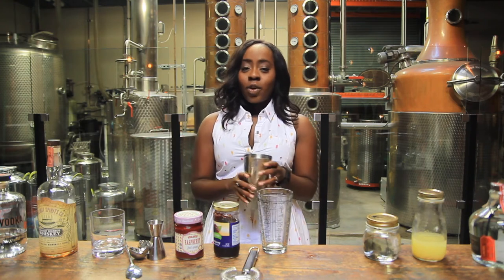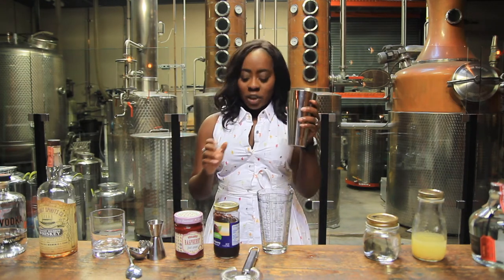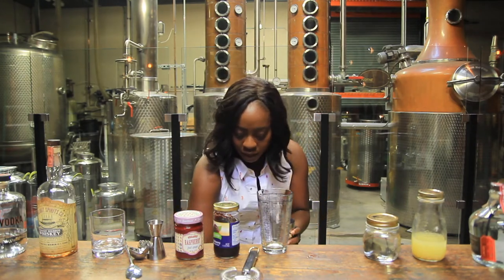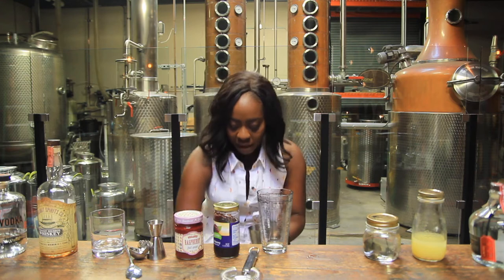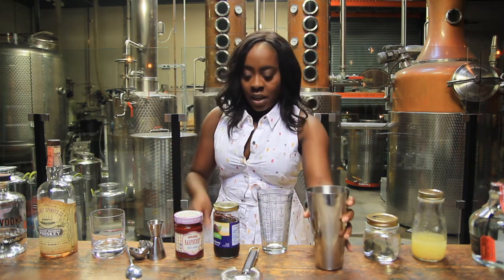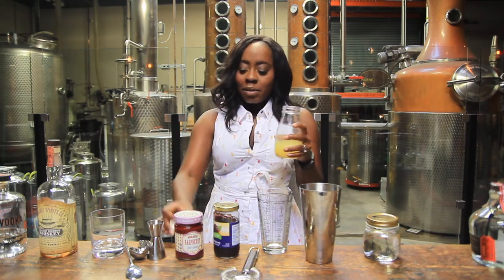Again, jam is going to be the star of the show, and as I mentioned before, you must shake a jam cocktail. I've got my shaker in hand. We're going to fill it up with ice — a good amount, about three scoops, a little over halfway full.